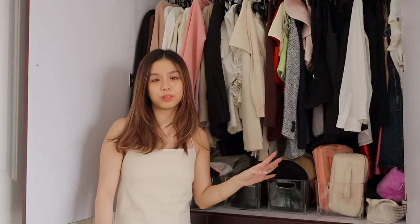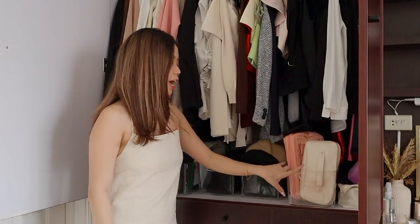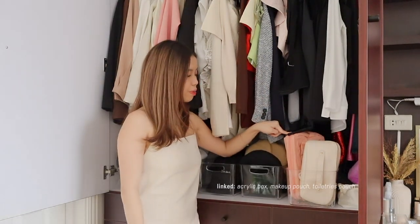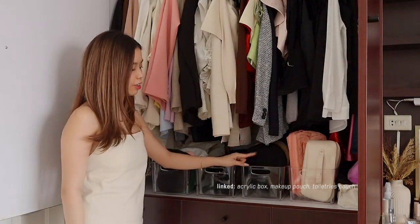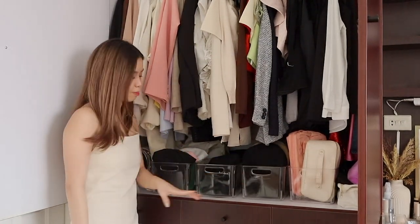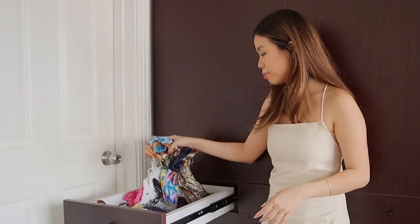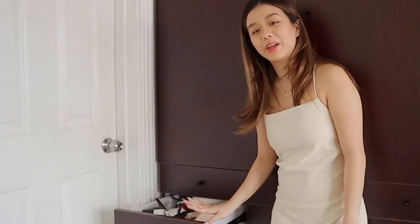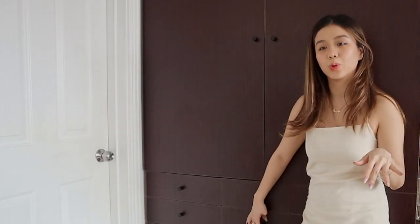Over here are more clothes I've worn recently so I try not to wear them for now. These are acrylic boxes. I have here the pouches I use whenever I go to Laguna or travel — my toiletries pouch, my makeup pouch — and then I also organize my caps: French-type caps, workout caps, and casual caps. I have here my headbands and bandanas made out of fabric. And then pillowcases for my throw pillows just so they don't get mixed with everybody's pillows in the house.